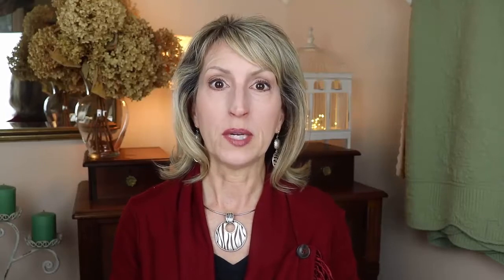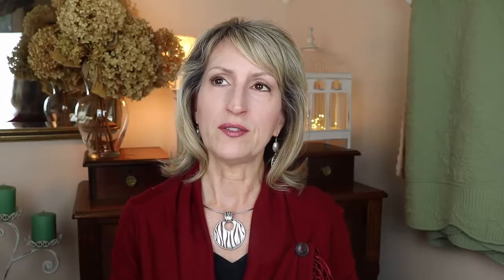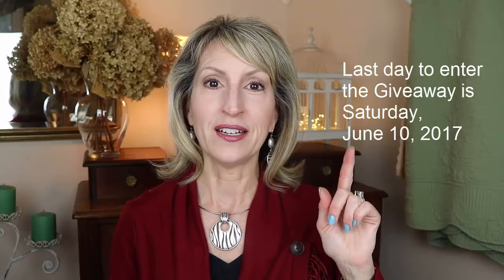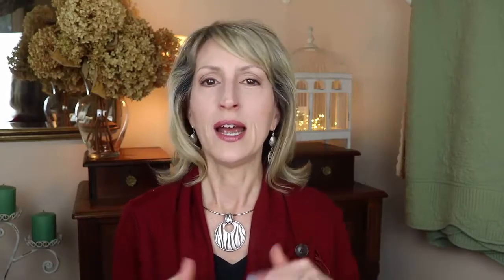This giveaway is open to viewers who live in North America, so the U.S. and Canada. Whatever day this thing goes live, I'll put over here on the screen the last day to enter, and then the next day I'll be choosing a winner. I'll connect you with them and they'll ship you something. In the description box below, there are steps for how to enter and I'll get to it again at the end of the video, but let me get to the product.